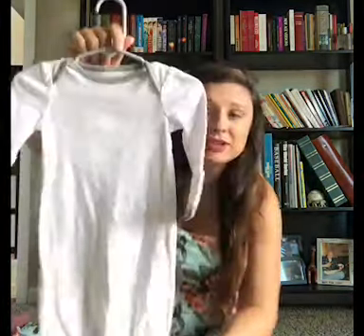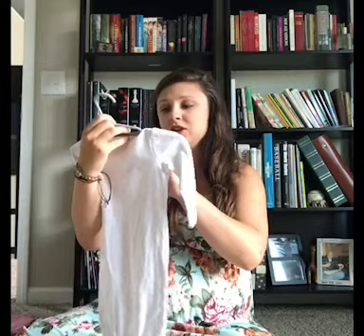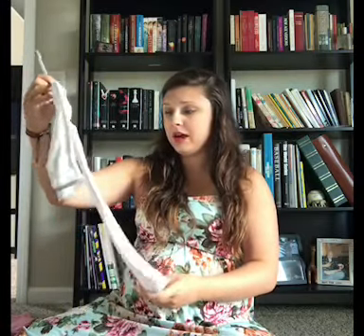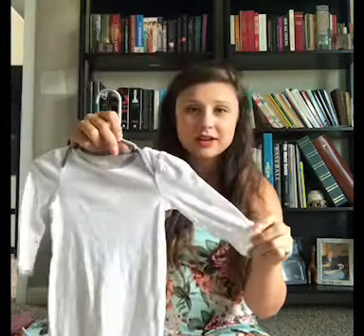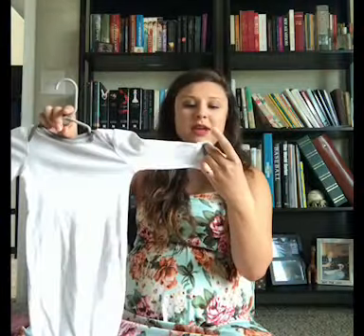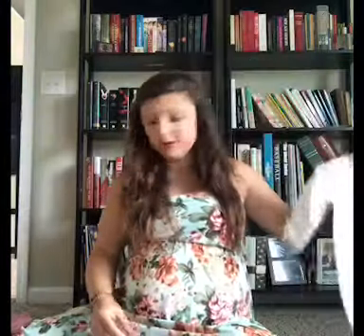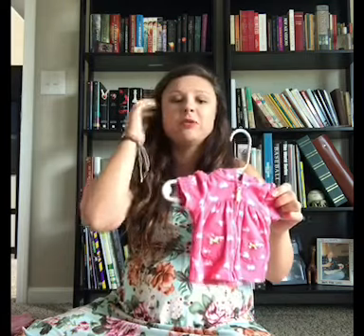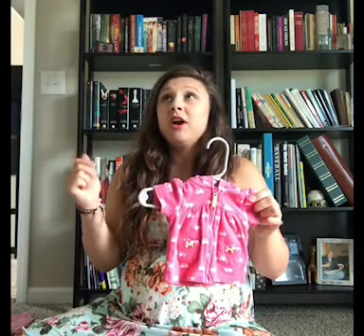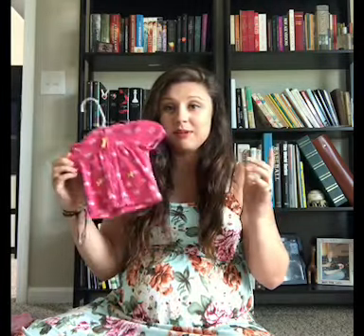The first thing we picked up is a Circo zero-to-three month little sleeper. It has pink little hearts on it and it has the little mitten things so the baby doesn't scratch its face. We also have just a little sleeveless jacket. The baby is going to be born early August, so we'll have August, September, October — it'll start getting a little chilly, so that jacket is for September and October.